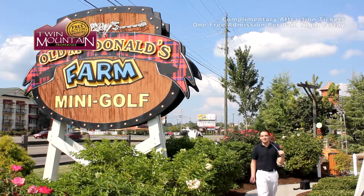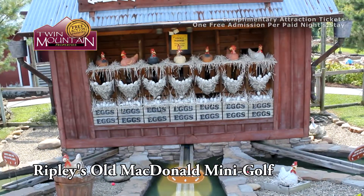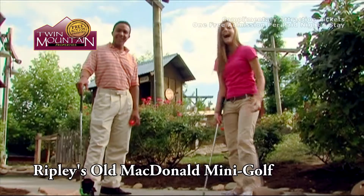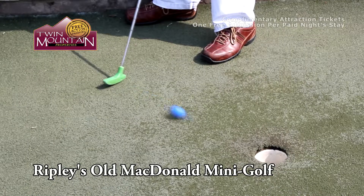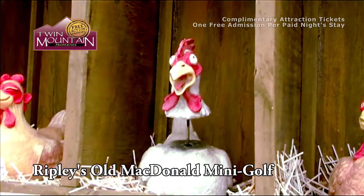Ripley's Old MacDonald Mini Golf — interactive fun for everyone. 54 holes of down-on-the-farm family fun. All three miniature golf courses feature animated barnyard characters, water features, and interactive elements at every turn.